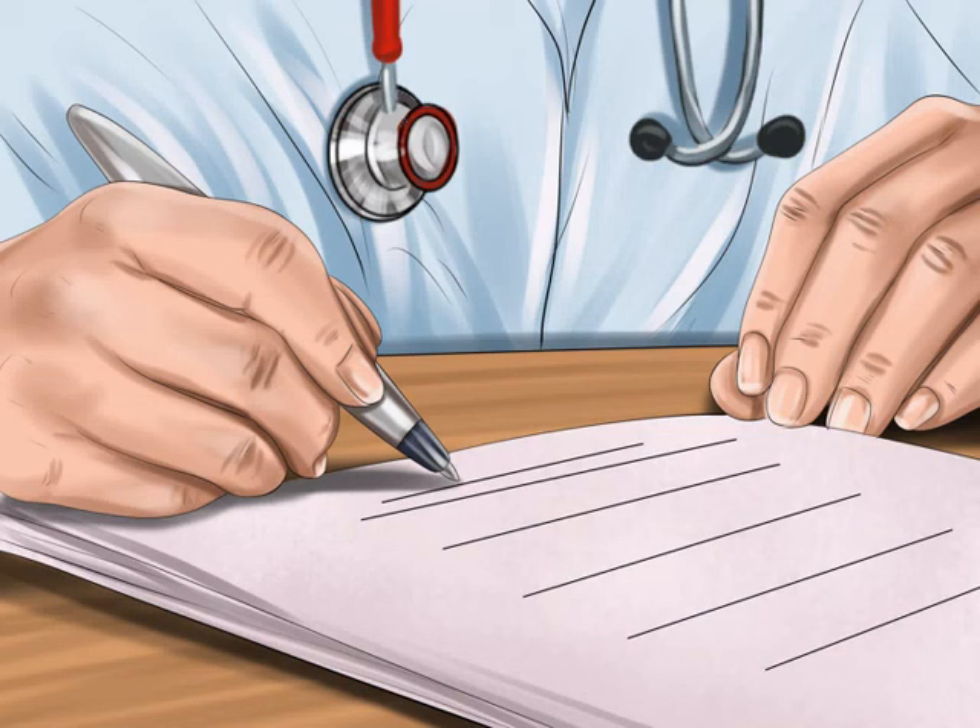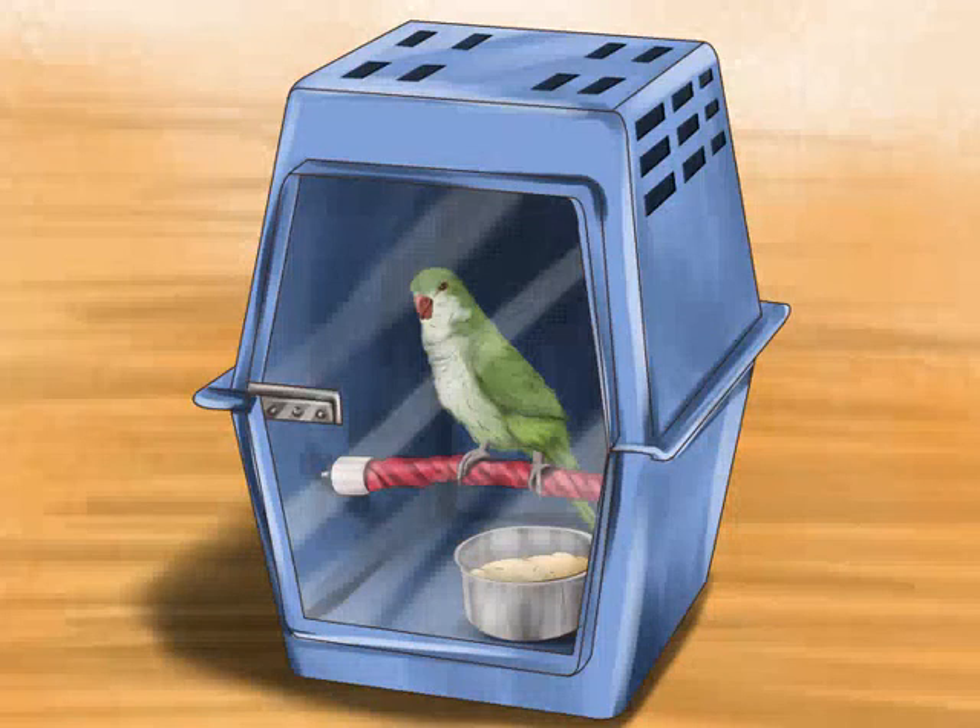You will also need a Convention on International Trade in Endangered Species of Wild Fauna and Flora (CITES) permit, which can take three weeks to obtain. You will need it for any return visits as well. If you are moving abroad or bringing pet birds to the United States, be sure to check with the U.S. Fish and Wildlife Service to make sure you have met all of its requirements.